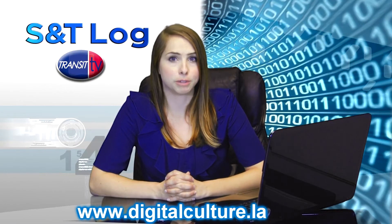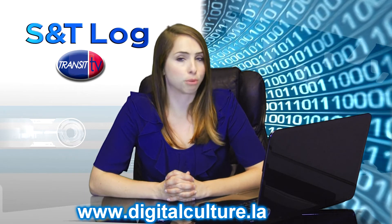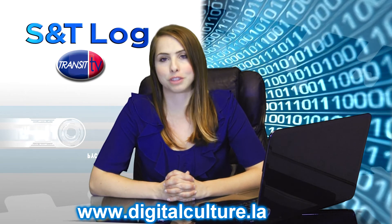Throughout human history, the materials we have used have pushed civilization forward — from stone, to bronze, to iron, to the creation of plastic, to silicone. I'm very excited to see what the future holds for graphene, and the possibilities are so numerous. Imagine what we haven't even considered yet. Reporting to you from the future, I'm Brittany Gallagher.